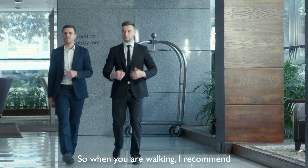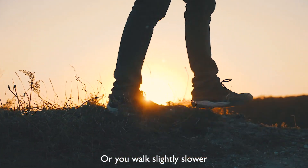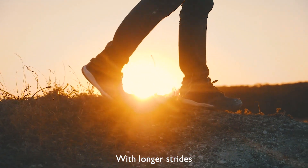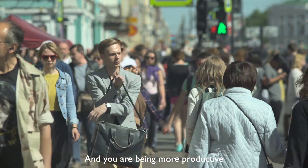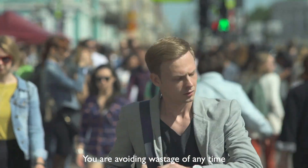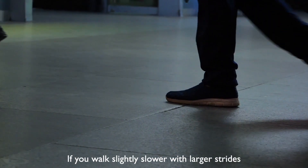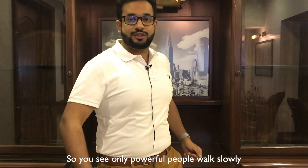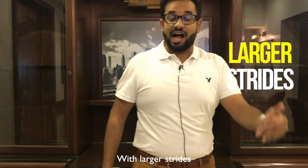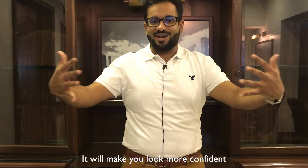Number three: when you're walking, I recommend that you either walk slightly faster or slightly slower with longer strides. Walking slightly faster makes you look busy and productive — like you're avoiding any wastage of time. Walking slightly slower with larger strides conveys that you are more powerful. You will see that only powerful people walk slowly with larger strides, so this will make you look more confident.